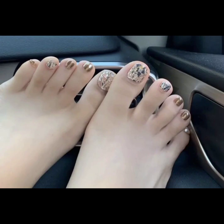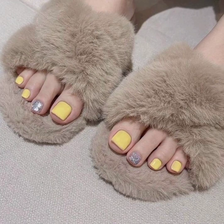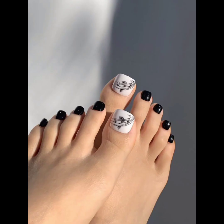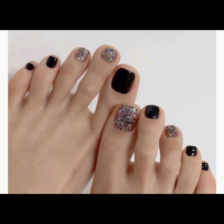In this video, we'll explore acrylic nails that encapsulate the charm and versatility of your foot, dwelling into their artistry, durability, and ability to elevate one's look, which is one of the most important things, I guess.